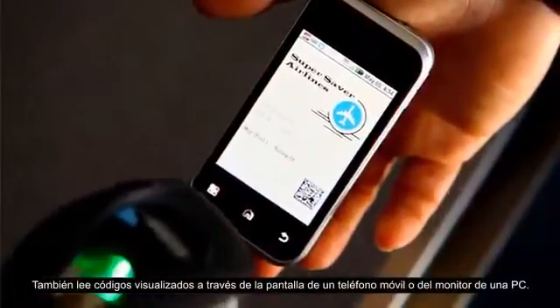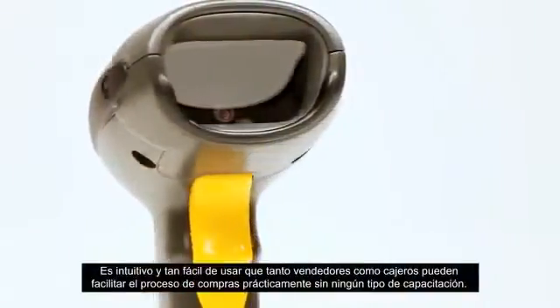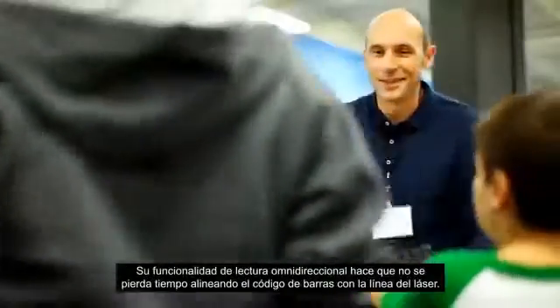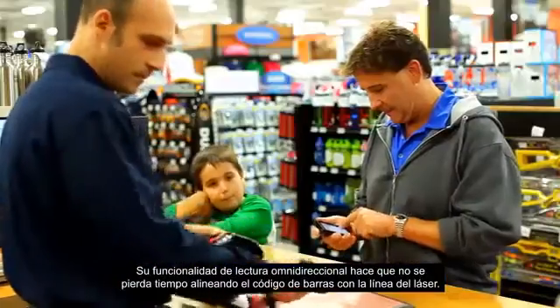As well as reading from mobile phone screens or PC monitors, it's intuitive and so easy to use that clerks and cashiers can facilitate purchases with relatively no training required. And omnidirectional scanning means no wasted time aligning the barcode with the laser line.